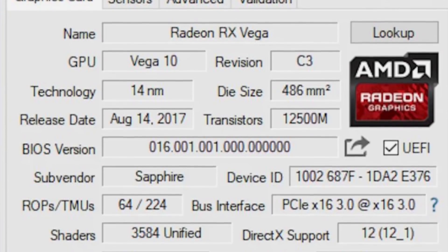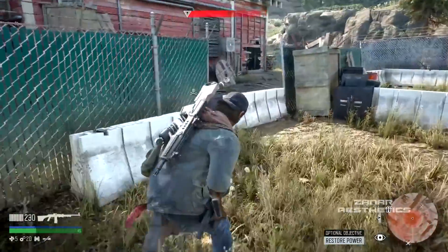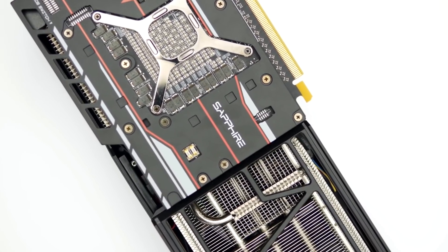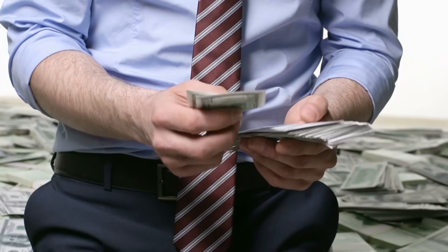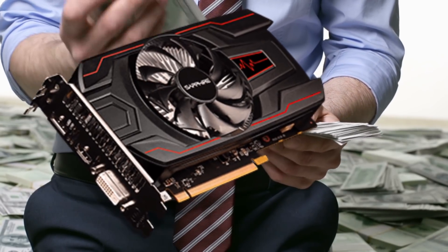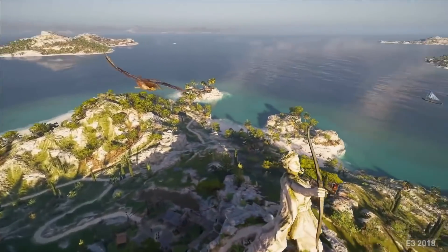Its factory overclocked GPU pumps frames with superb efficiency, delivering smooth and stutter-free gaming in ultra details. Moreover, this tough metal plate PCIe graphics card is equipped with a custom cooler designed with performance and longevity in mind. If you have enough budget, the Sapphire 112760240G is worth considering as a graphics card with great gaming capabilities.